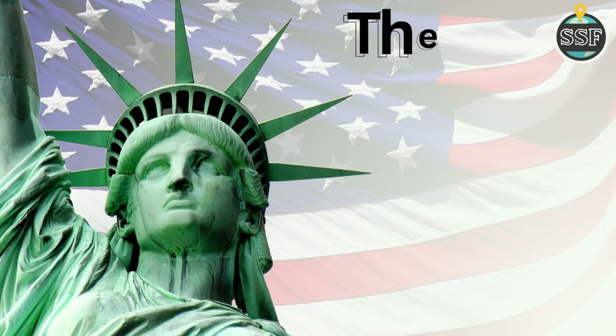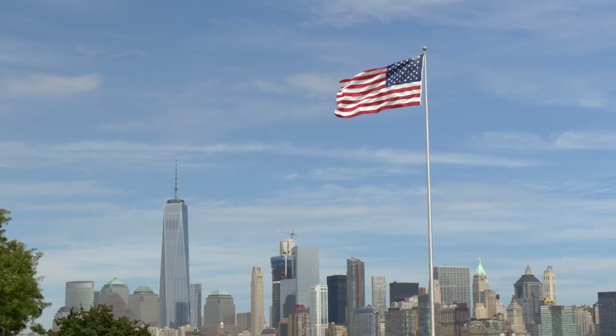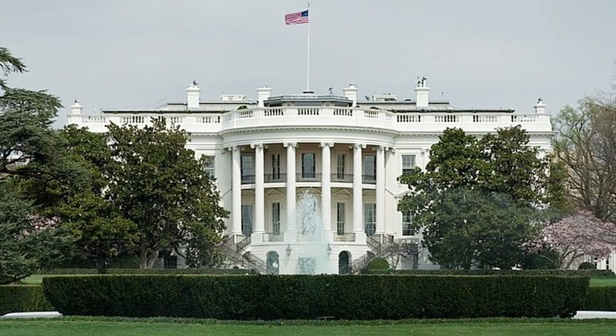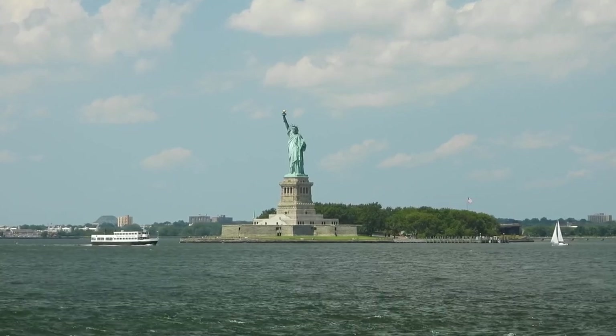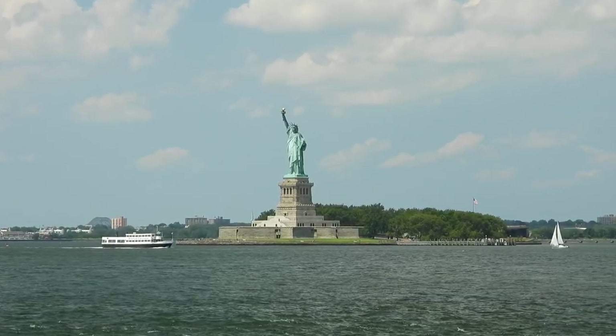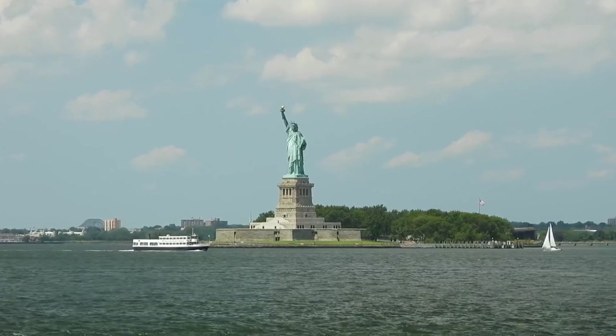This time on Sightseeing Spot Facts we're taking a look at the Statue of Liberty. As recognisable as the national flag, the White House and the Golden Gate Bridge, the Statue of Liberty has become one of the most iconic symbols of freedom and democracy in the United States and around the world.